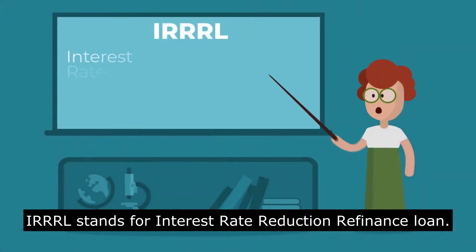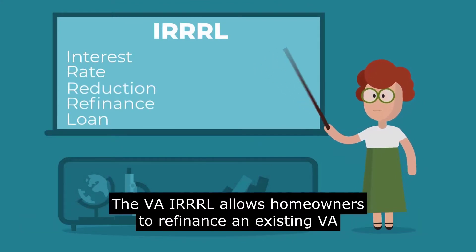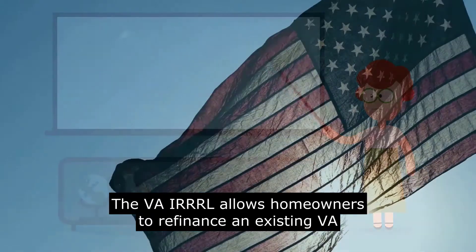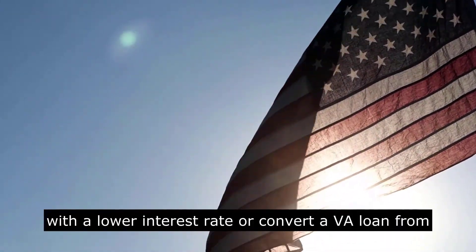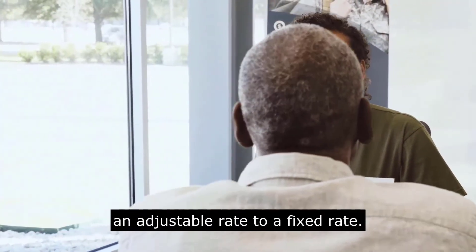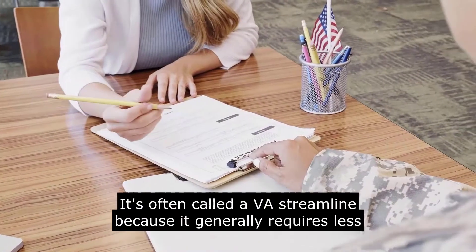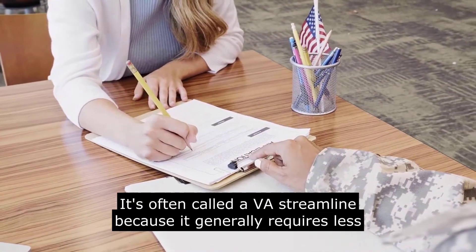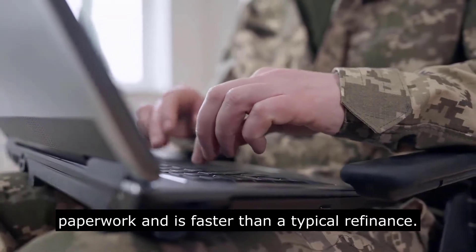IRRRL stands for Interest Rate Reduction Refinance Loan. The VA IRRRL allows homeowners to refinance an existing VA loan to a new VA loan with a lower interest rate, or convert a VA loan from an adjustable rate to a fixed rate. It is often called a VA Streamline because it generally requires less paperwork and is faster than a typical refinance.